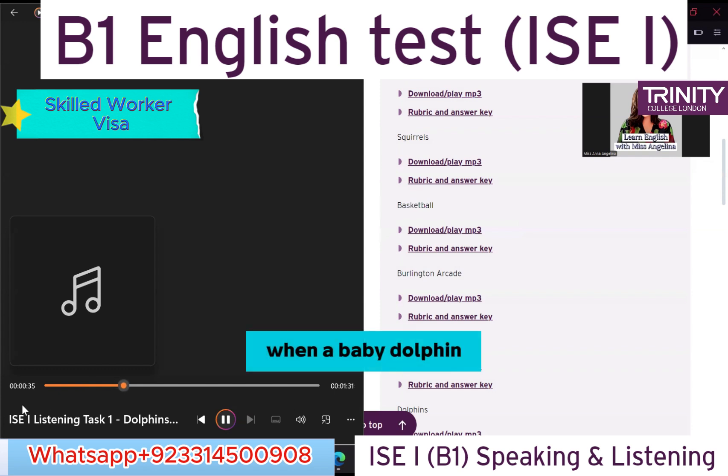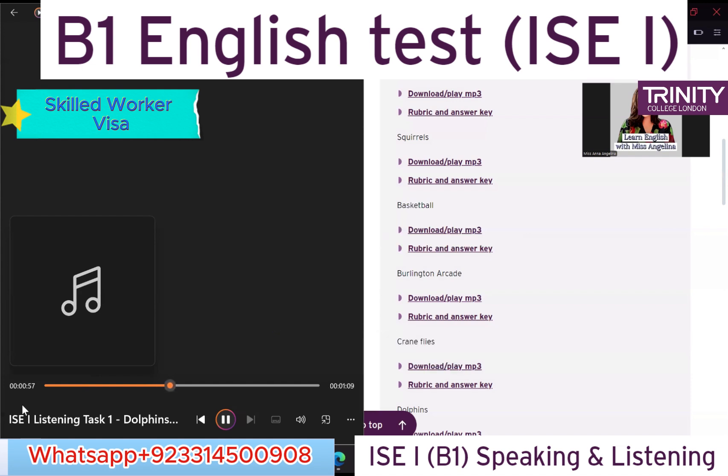Each dolphin has its own special sound so that other dolphins can recognize it. When a baby dolphin is born, its mother takes it to the surface of the water immediately for its first breath. Young dolphins stay with their mothers for at least three years.